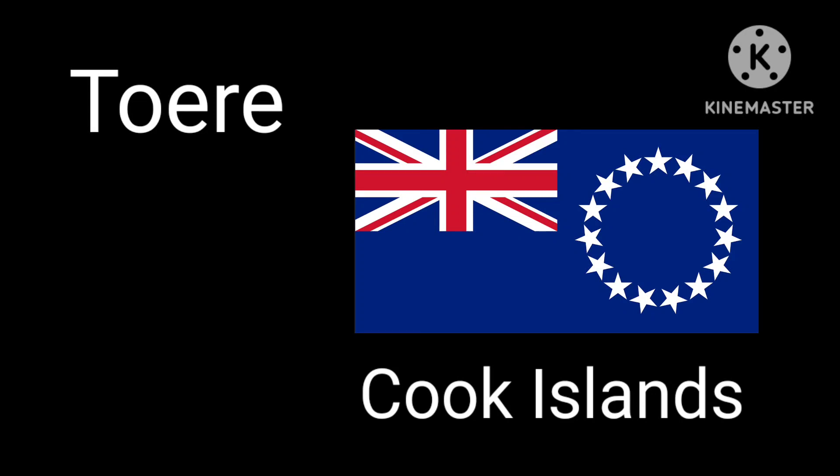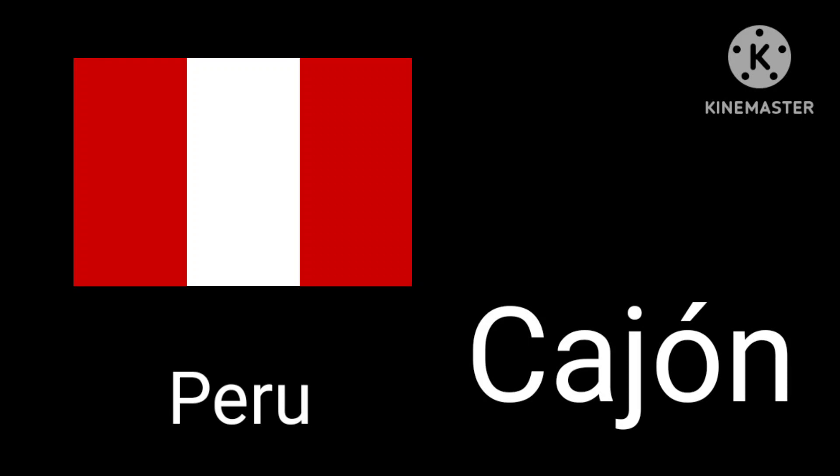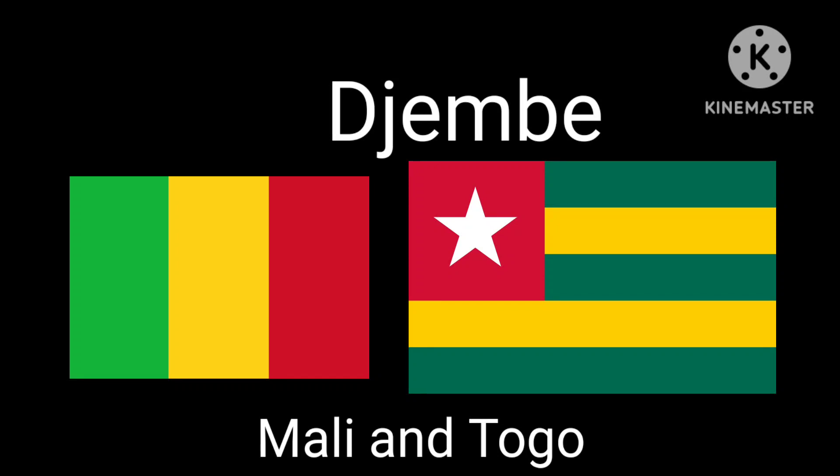And now next is the tuere from the Cook Islands — that instrument is kind of beautiful. Next instrument is the cajon from Peru. It's like a drum beat. Next is the djembe — this one is from Mali and Togo.